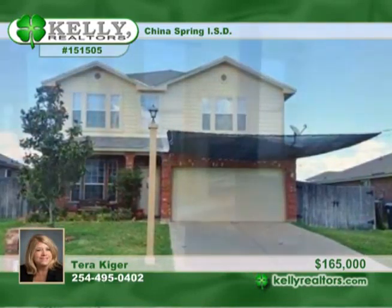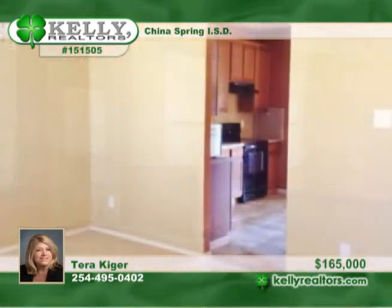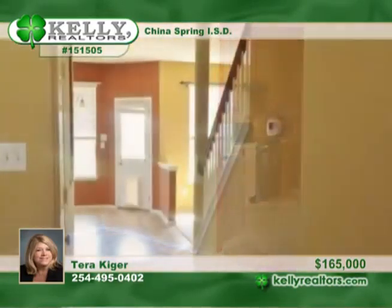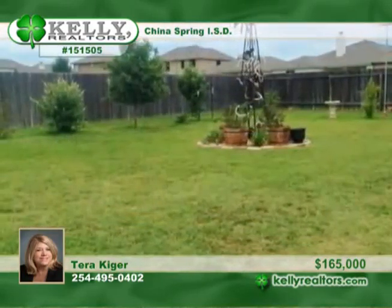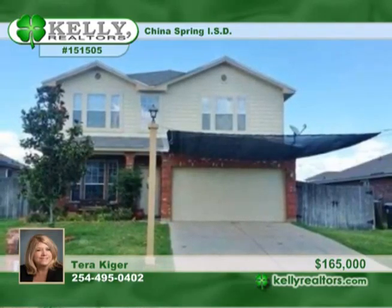Storage abounds in this lovely two-story home in China Spring School District, from the garage storage to the large walk-in closets in the bedrooms to the walk-in pantry in the laundry room. The double gate on the side of the driveway allows for a boat or RV to be pulled into the backyard, which is an oasis. Tara says this four-bedroom, two-and-a-half-bath residence is truly a wonderful place to call home.